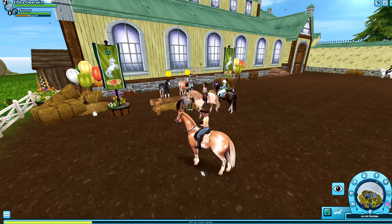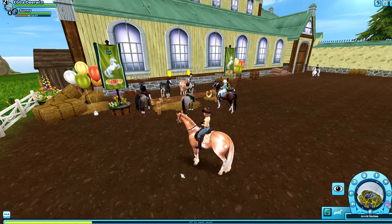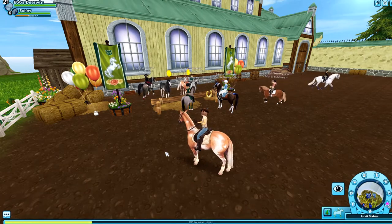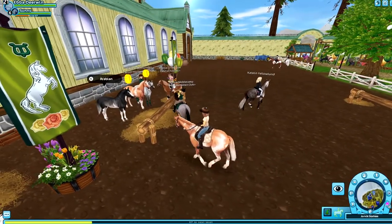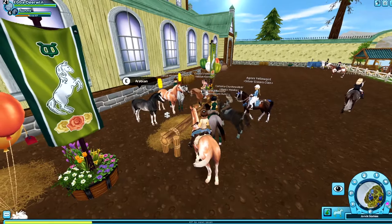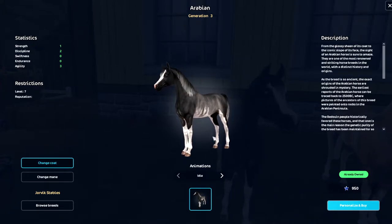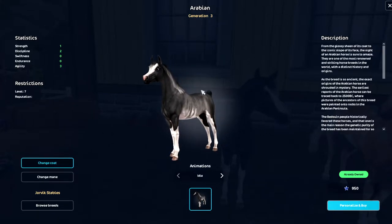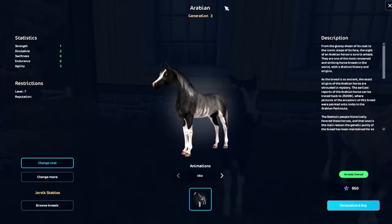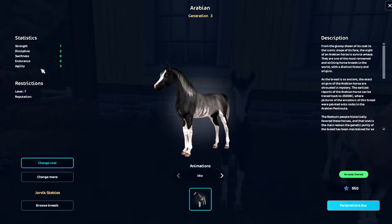The new feature is only shown for the limited horses for the festival — the ones at Jorvik's stables and the ones at Moorland. Because most people are at Moorland, I thought we would check it out here. The way it works is like normal — you click on the horse — but instead of it showing the window with all the information and you clicking 'buy this horse,' you will see this new window. There's a bunch of interesting information: you will see the breed, the generation of the horse to the left, and the stats.